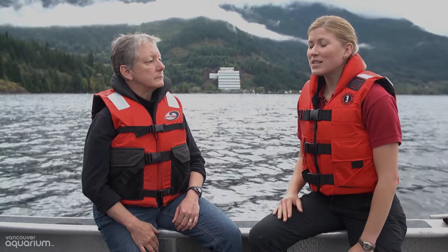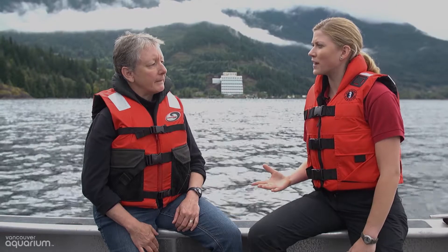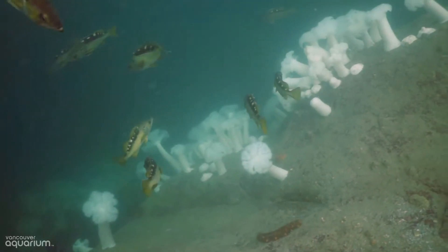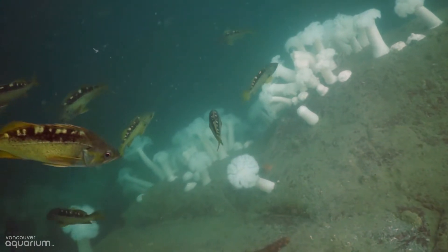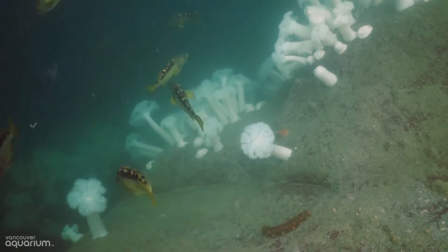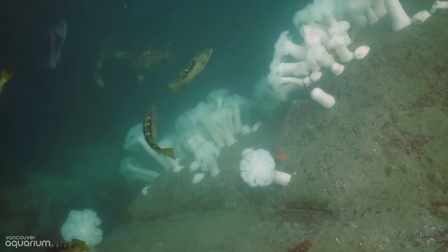There are so many species found here in Howe Sound. We saw a lot of animals today — was this a good representation of how many animals are found here? Oh, not even close. There's been about 700 species recorded in Howe Sound, so we have to do a lot more diving. Is recording animals important to do over time? Yes, it's really important because it gives a natural history database that other people can use now and in the future — you can't know how things have changed if you don't know what was there.